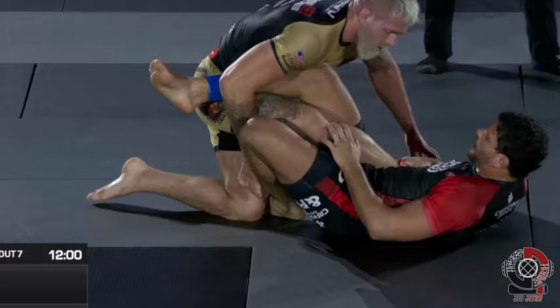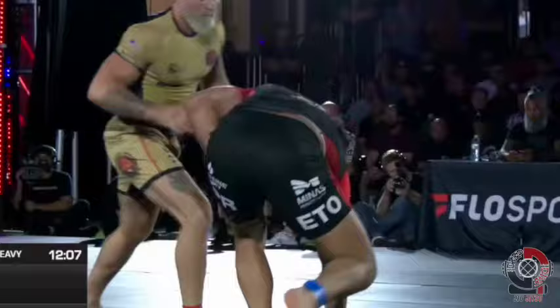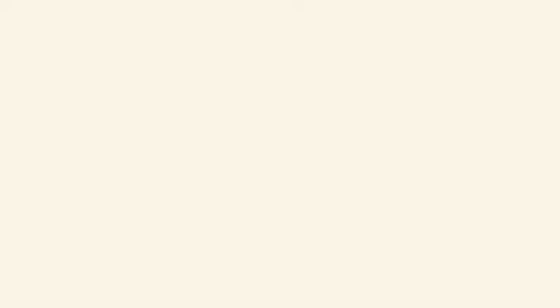Felipe then threatens the back by undoing his figure 4 and weaving his leg through and under Gordon's backside, forcing Gordon to sit to defend. With Gordon's weight all the way back, Felipe pulls his leg out to wrestle up. Just in this first sequence, we pretty much saw the strategy Felipe would use throughout the entire match.